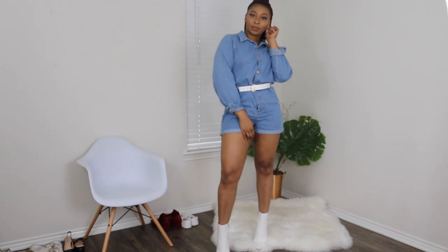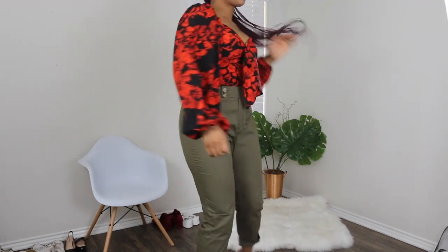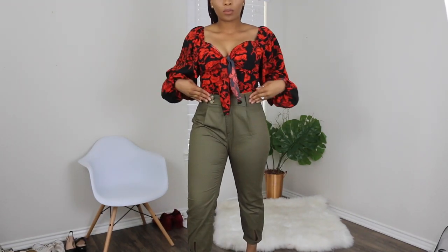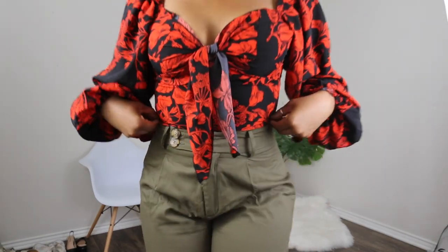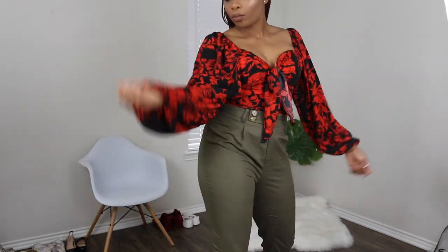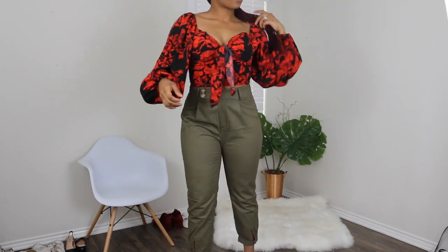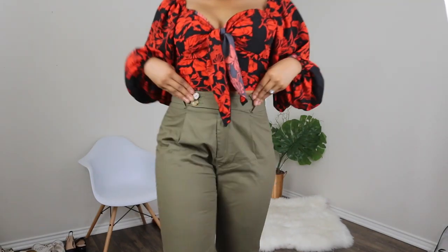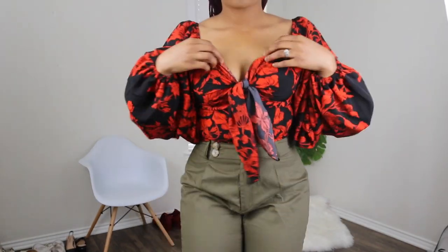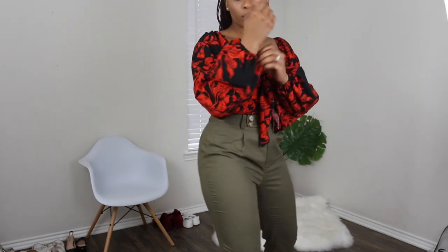Next up we have this beautiful floral bishop sleeve crop top and I literally love it — it's so spring! These pants and this top are from Shein and I really think they're so cute. I love that the pants fit so perfectly and complemented my figure. I'm a little on the flatter side when it comes to the chest region, so I was actually very surprised that this top kind of accentuated or gave the illusion of a chest. The neckline details are really cute.